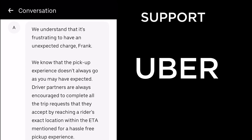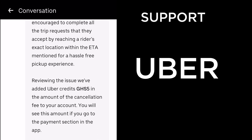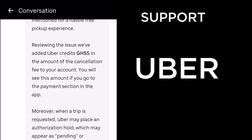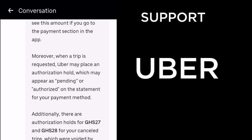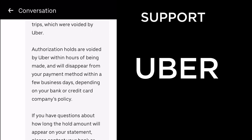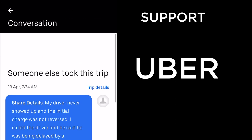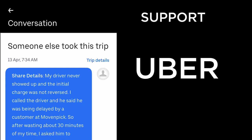Uber's response: 'We understand that it's frustrating to have an unexpected charge. Driver partners are always encouraged to complete all trip requests by reaching a rider's exact location. Reviewing the issue, we've added Uber credits of 5 Ghana cedis in the amount of the cancellation fee to your account. Additionally, there are authorization holds for 27 and 28 cedis for your cancelled trips which were voided by Uber.' It was a very professional PR-style response — lots of jargon.